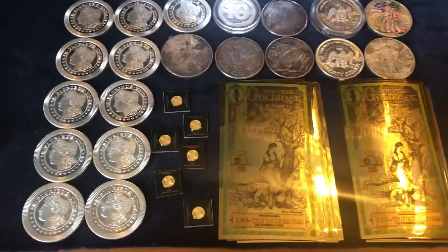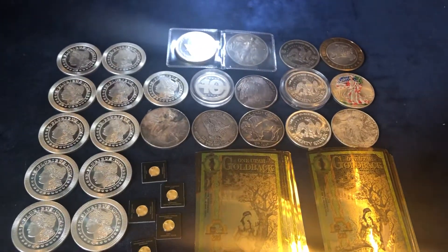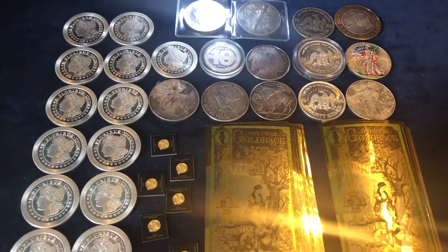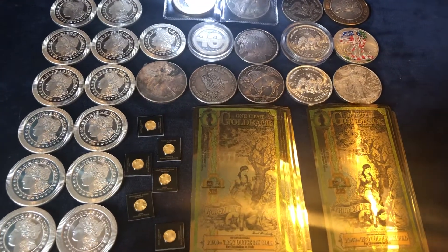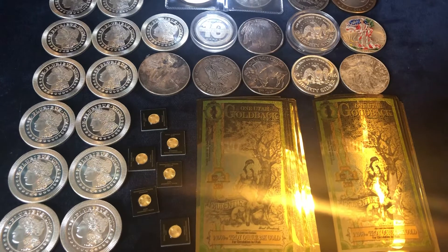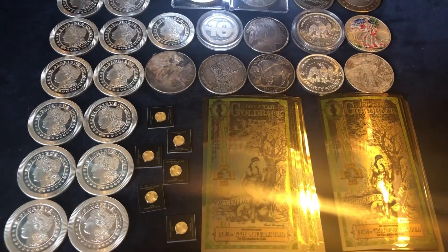I've got gold backs, gold, and silver rounds. I also got a 10 ounce silver bar and a 2.5 gram gold bar. However, those were not for me, so those will not be shown in the video. But just note, those were included in the purchase.